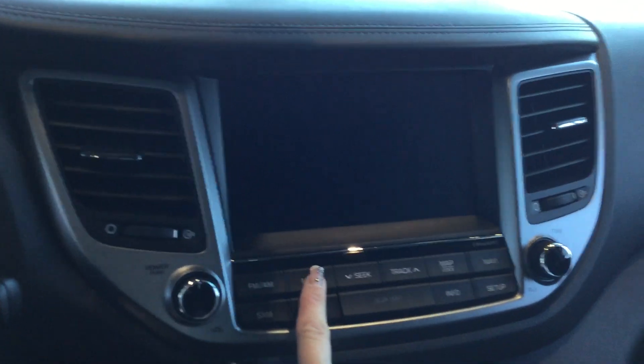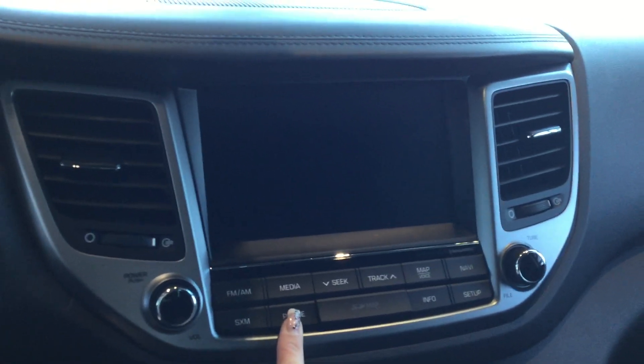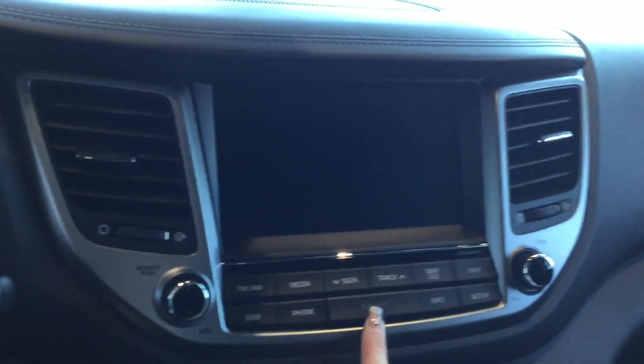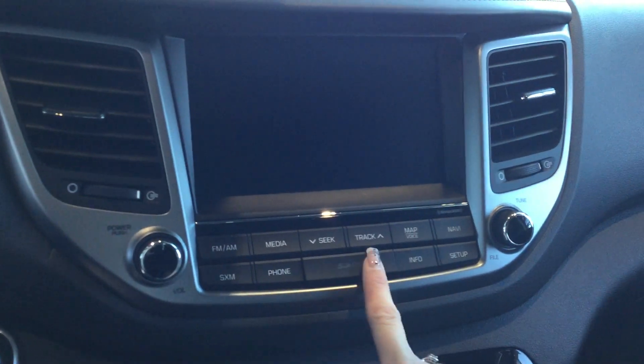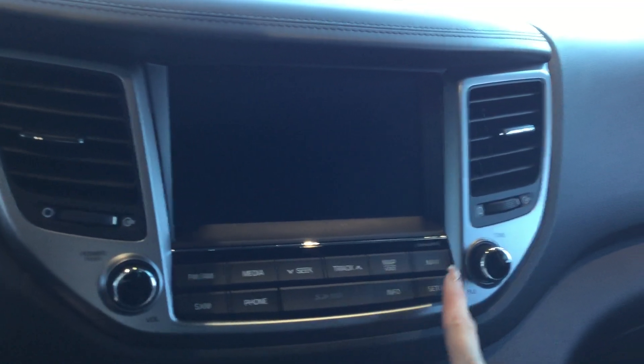You have your media, so if you have your iPod plugged in or your MP3 player. Your phone — you can even track through your contacts. We have a map here, so that's your navigation — you just hit the big button and it brings you right to it. We also have the voice and the setup.